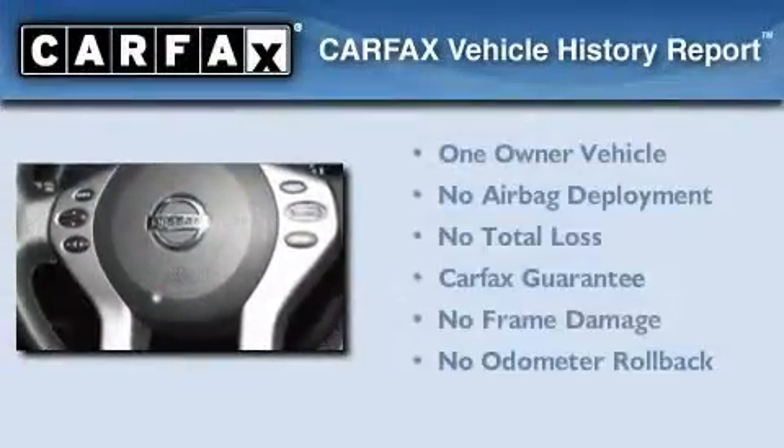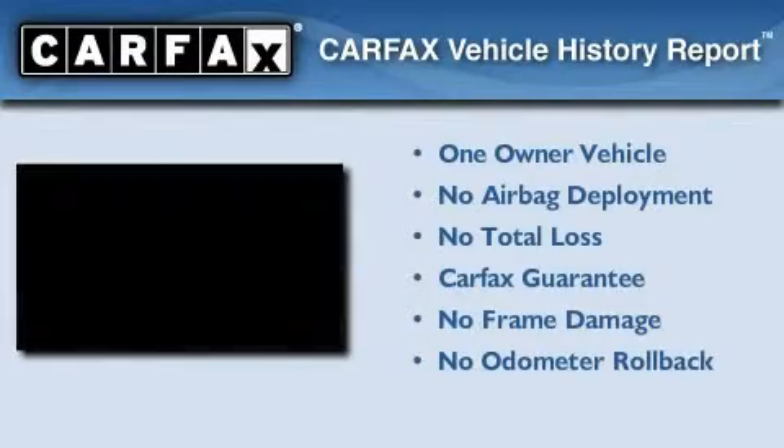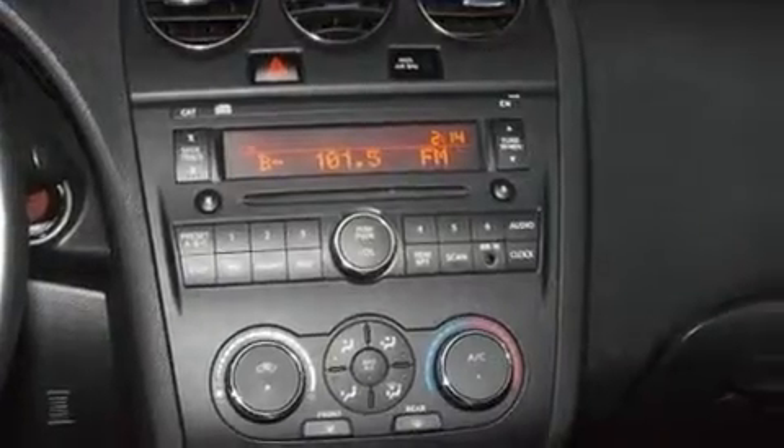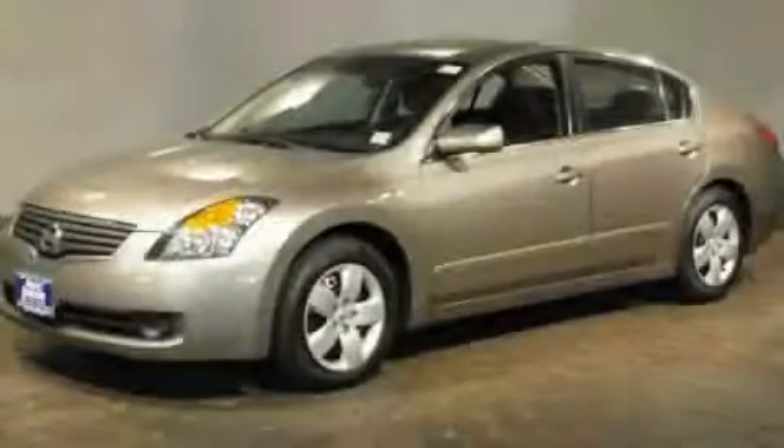This Nissan has had only one owner, and it qualifies for the Carfax Buy Back Guarantee. This vehicle won't last long at this price. Call and arrange a test drive now.